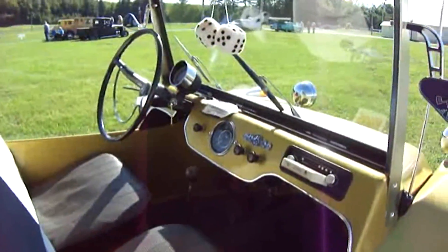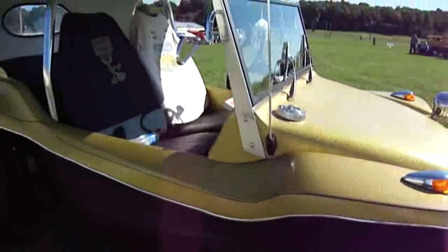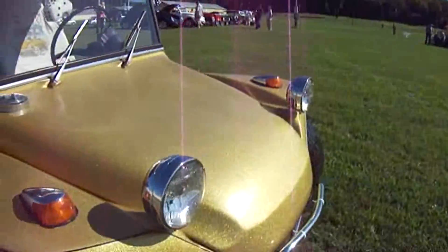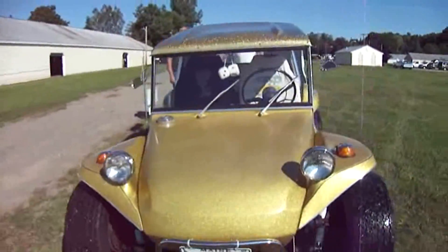Volkswagen. Yeah, it is. Still leaves oil. I just rebuilt it. What year is it? 68. 68? Yeah. Wow. 68. Look at that. Isn't that cool?